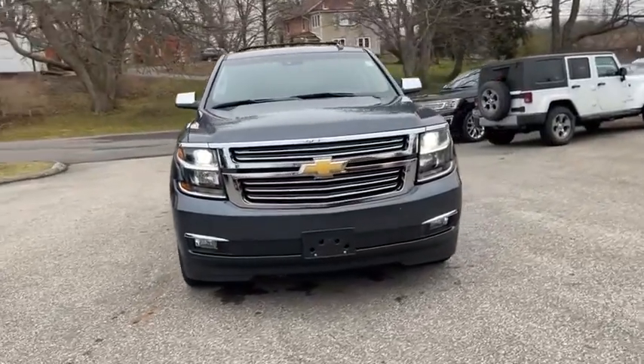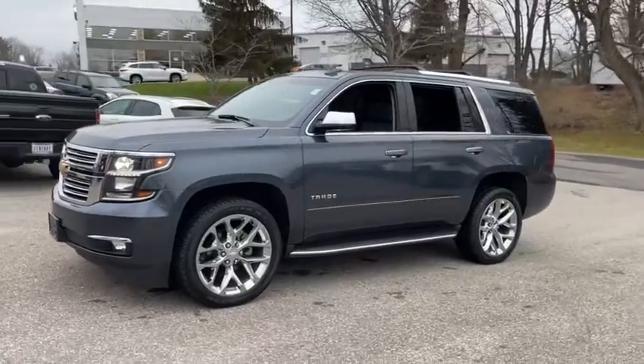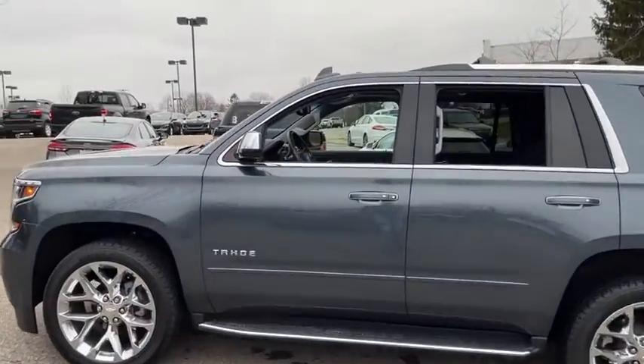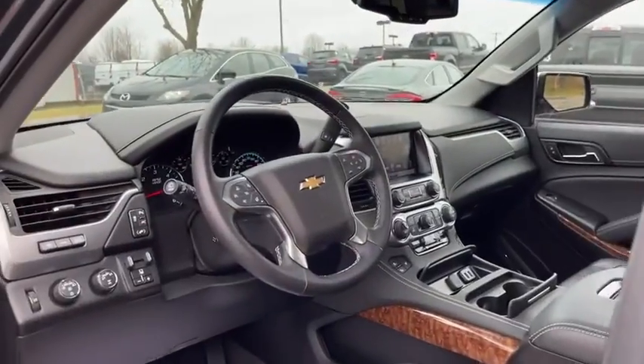Make a great choice today with the 2019 Chevrolet Tahoe. Tahoe has been the best-selling sports utility vehicle, accounting annually for more than 25% of all full-size SUV registrations in the United States.